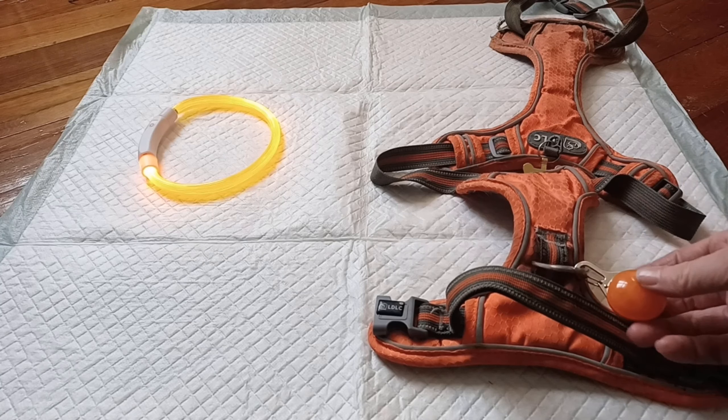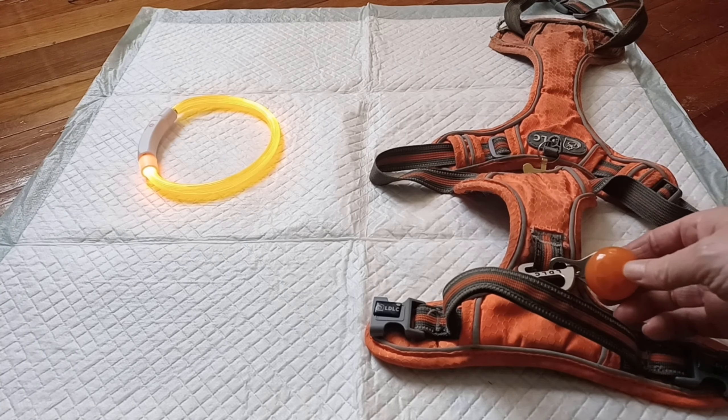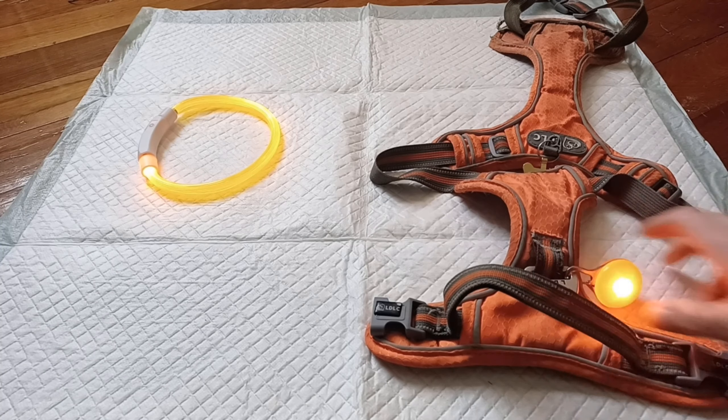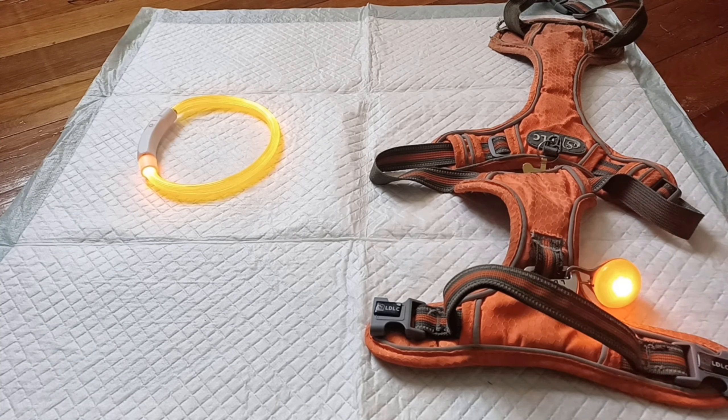This one we've already attached to Winnie's harness. It's a light sort of ball — I quite like this one. It goes a solid colour and you push it again for a flashing light. We'll give it a go this evening and see what happens.